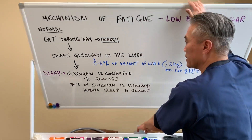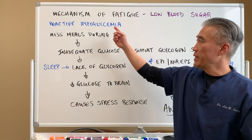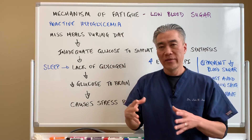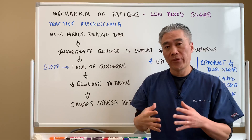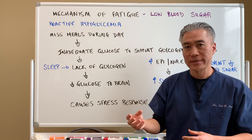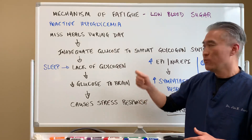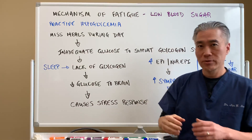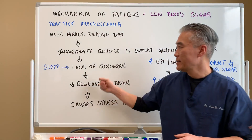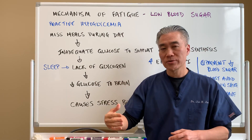So let's get right into the mechanism of hypoglycemia or reactive hypoglycemia. When we have fatigue with reactive hypoglycemia, those patients are typically women, thin-framed — what we call skinny fat. They're thin but they don't have a lot of muscle tissue. They miss meals during the day and they'll just drink coffee or just have a donut. They have inadequate glucose for the production of glycogen synthesis, so they don't have enough glycogen stores built up during the day. When they go into their sleep cycle, they lack enough glycogen — not enough glycogen stores in the skeletal muscles as well as through the liver.